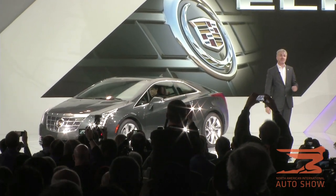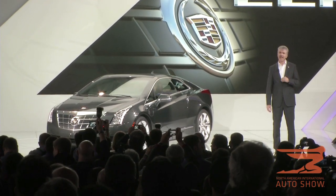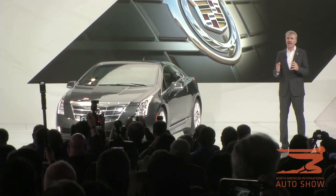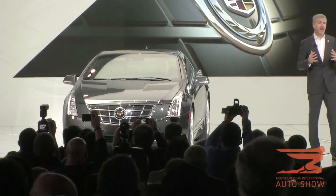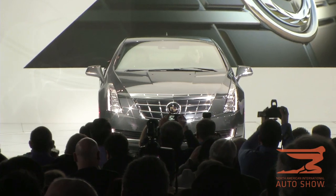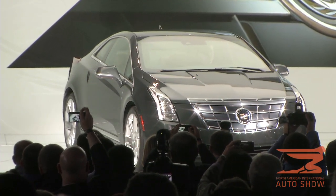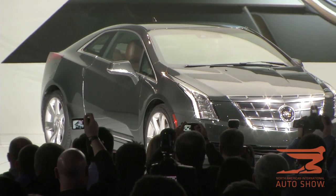The 2014 ELR is a further expansion of Cadillac's art and science DNA, delivering luxury, dramatic design and energy efficiency, creating this engaging fun-to-drive coupe. The dramatic design of ELR is paired with a uniquely engaging driving experience.